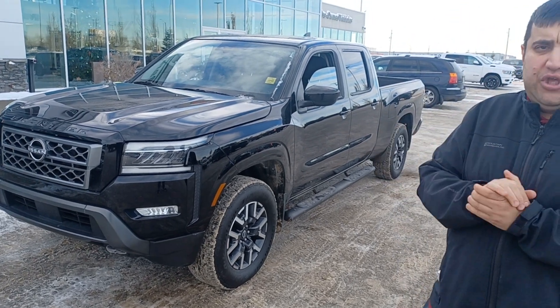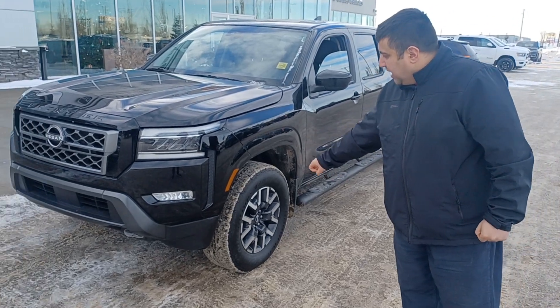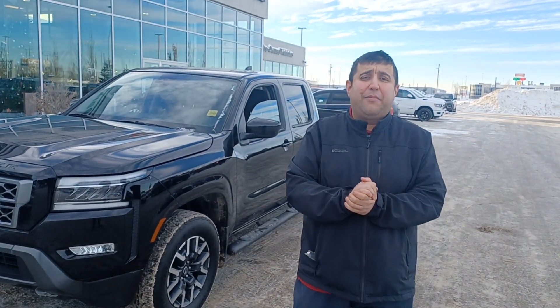It has only 10,000 km. It's beautiful. It has side steps, as you can see, with upgraded rims. It also has a large touchscreen with sensors and a backup camera.